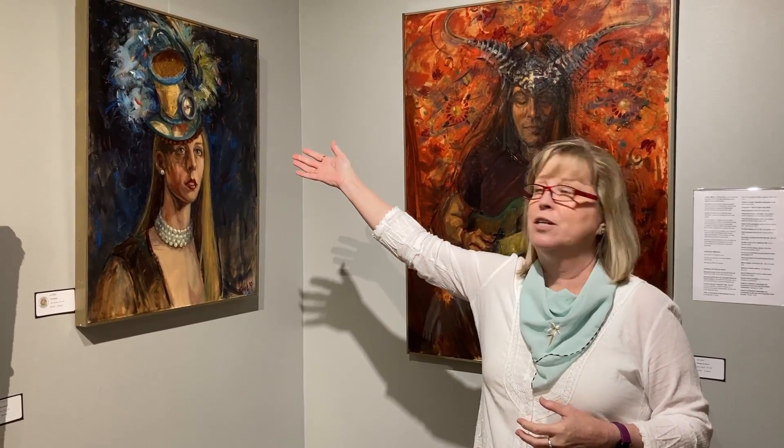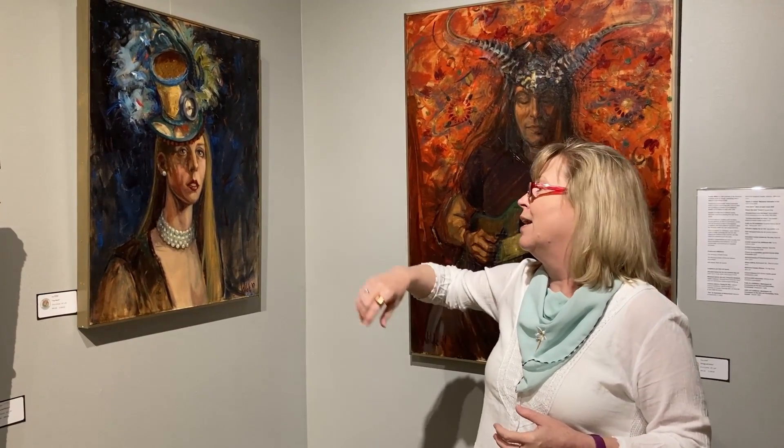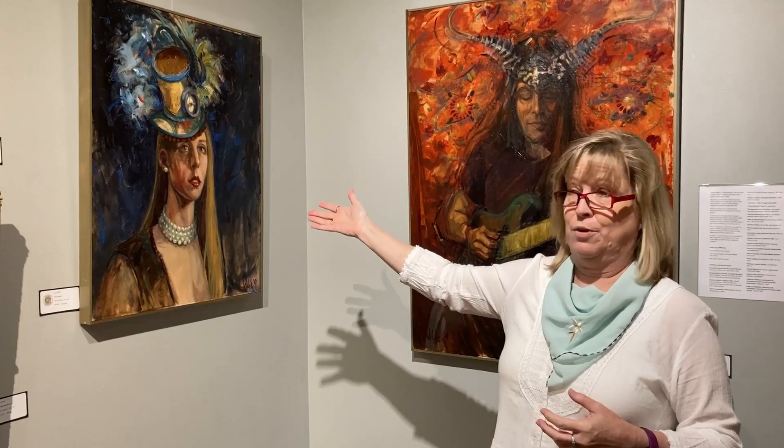My next painting — the model was Danny Kurta. Danny is one of my favorite models, and she's modeled for me several times. You'll see several paintings of her in this show. This one's called True North, and it was inspired by this amazing hat that she brought with a compass on it. This was another three-hour pose.